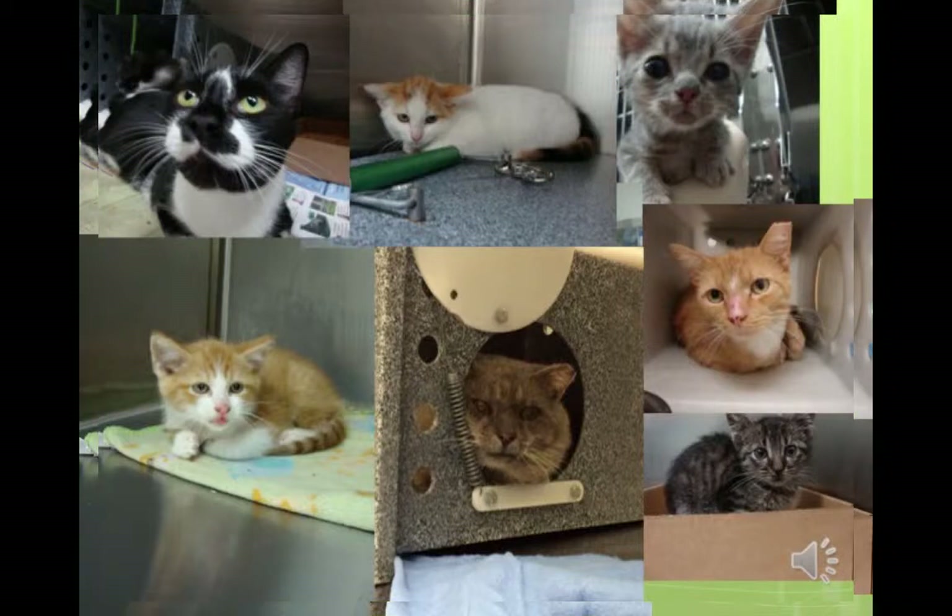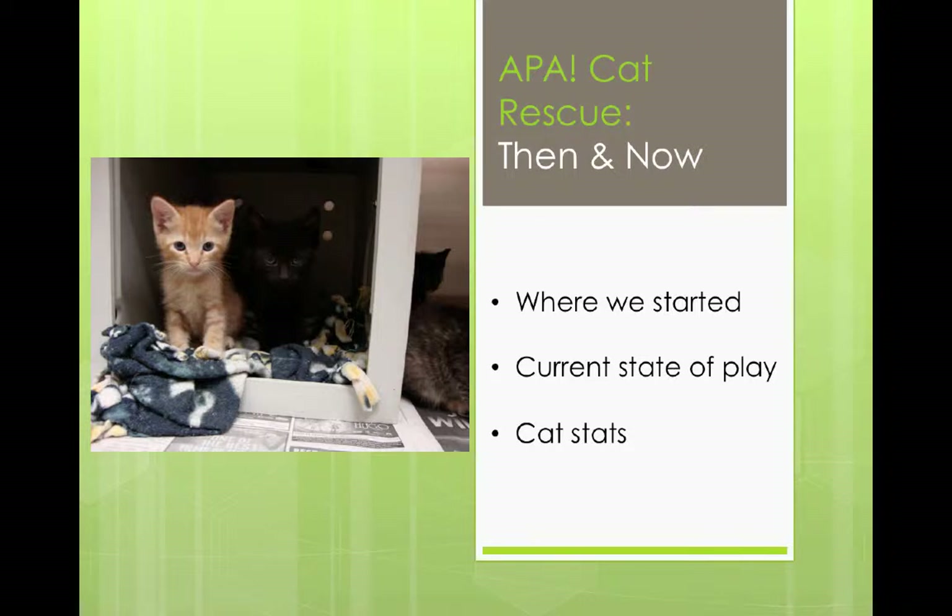Just to give you a little bit of perspective, I'm going to give you a then and now — where APA started on the cat rescue team and where we are now. So we'll just run through that quickly.